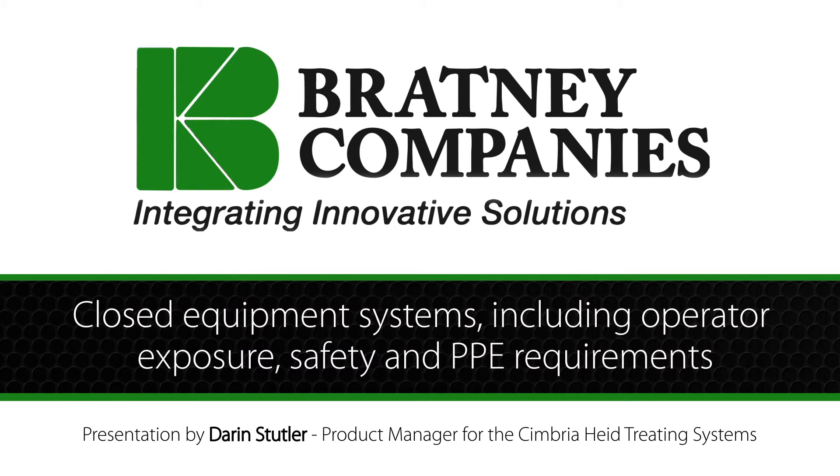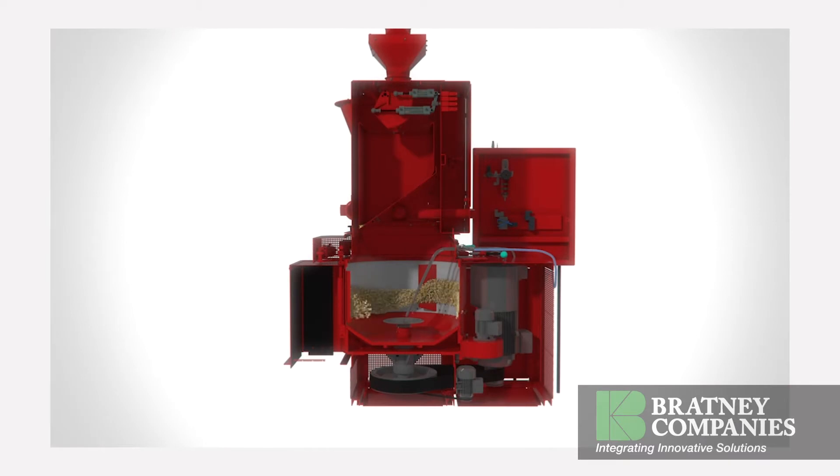Today, I would like to talk about developments in engineering and design to significantly reduce operator exposure to chemicals, residue in the system, and within the treating machines, as well as for the maintenance and service personnel required to work on these systems. The technology referenced in this presentation will be continuous batch treating systems, where the product is pre-weighed, treated with chemical or chemicals, and in some cases powder applications, and then discharged after homogeneous mixing.